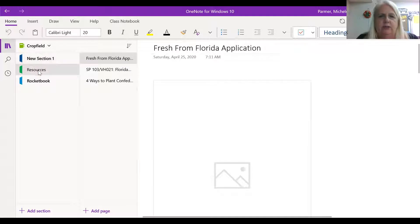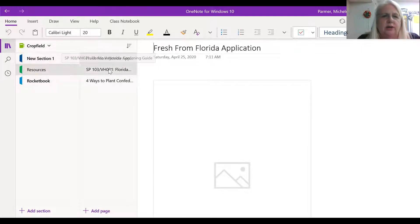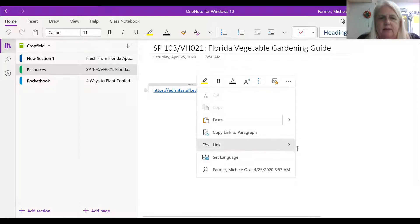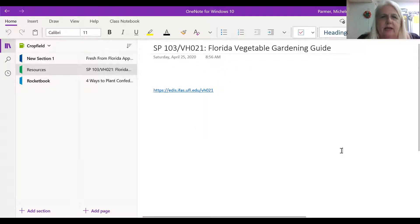I also have my resources in here — my publications and resource links. I also want to talk about this other resource I have: the Fresh from Florida application.